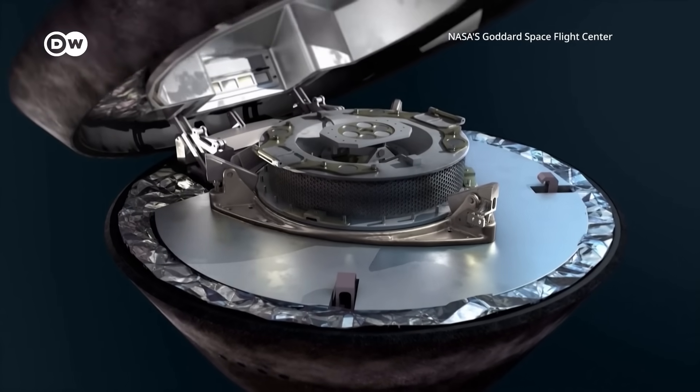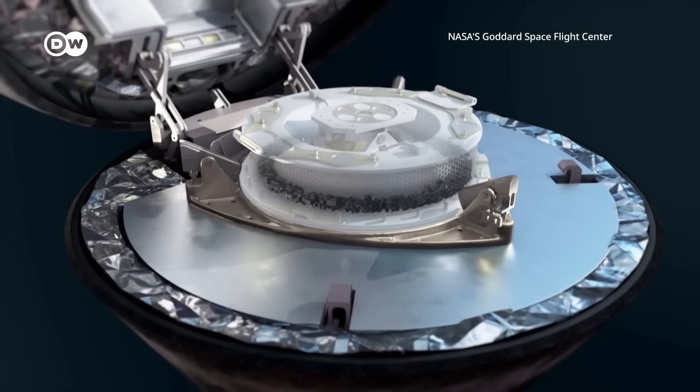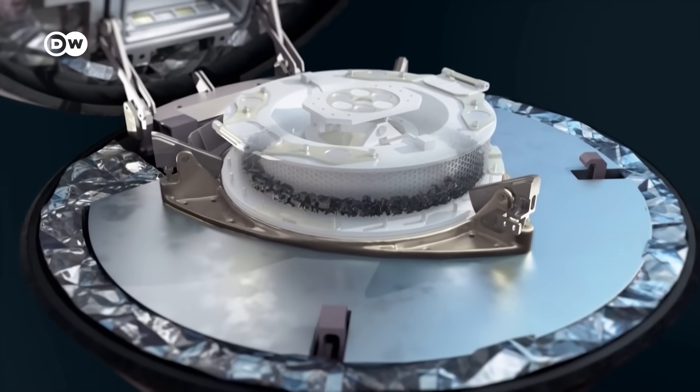Scientists hope the 4.5-billion-year-old rocks will offer a window into the origins of life on Earth. We'll be looking for organics, amino acids, the building blocks of life, as well as evidence that there was hydration in the past on Bennu's surface, because all of these things are the sort of materials that were delivered to Earth that helped life flourish here.